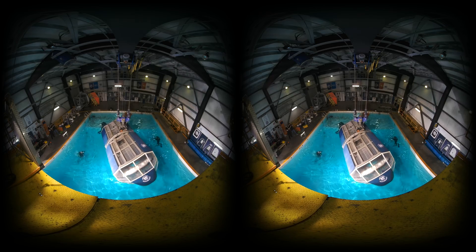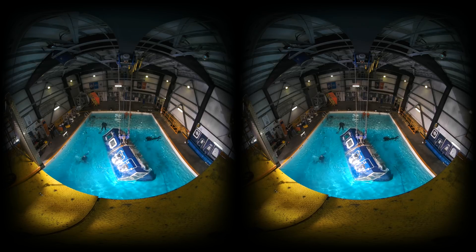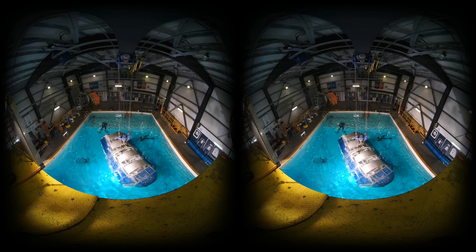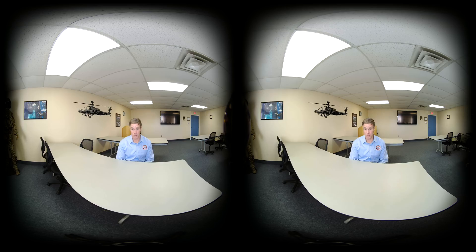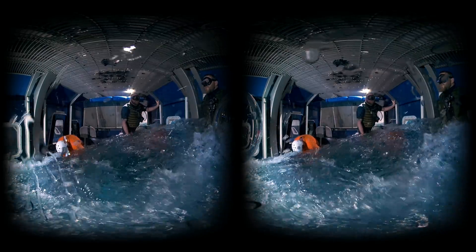There are several factors of disorientation happening simultaneously, especially in a rollover situation. One — visual disorientation: we lose two-thirds of our visual acuity when we're submerged immediately. Color also starts to disappear as you descend through the water column, and red is the first color that disappears — at around 10 to 15 feet. A lot of emergency exit placards and handles are marked red, so a person under those circumstances may be seeing purple or black or blue.